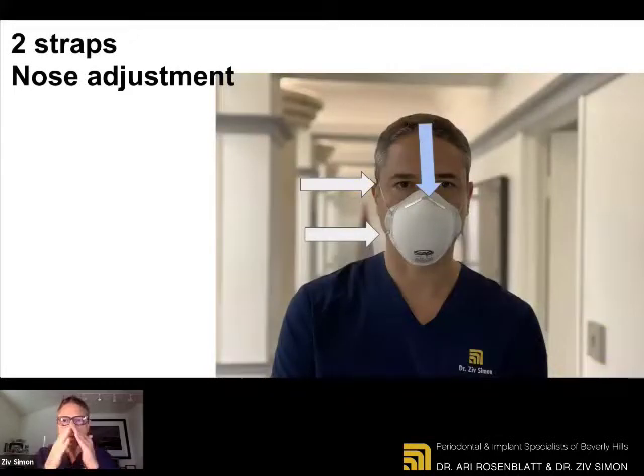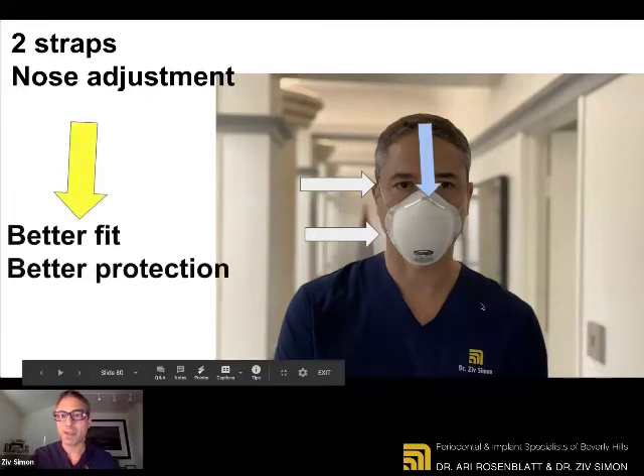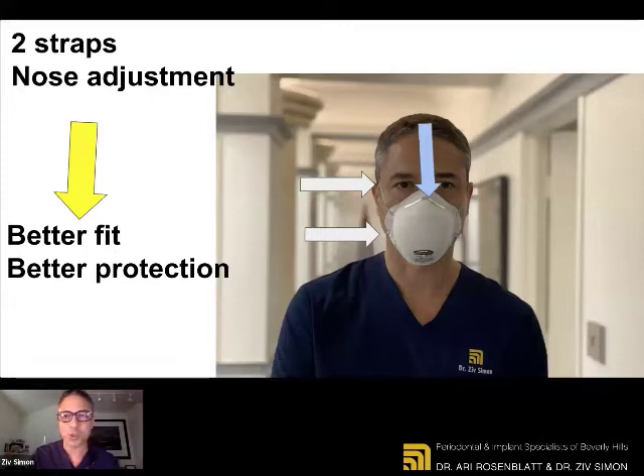Pick a mask that is very well-fitted. Remember where COVID enters the body — it enters through the mouth, the first port of entry, and through the nose. So if you have a well-fitted mask to prevent those droplets and aerosols from going in, you're well-protected. It so happens that the masks that have a little nose adjustment option and that have two straps are much more well-fitted, fit better, and protect you better. With the PPE shortage, it's not easy to get, but it is possible. You may have to pay a premium — normally they cost a dollar or two, now probably ten to twenty dollars. But what is your health worth?